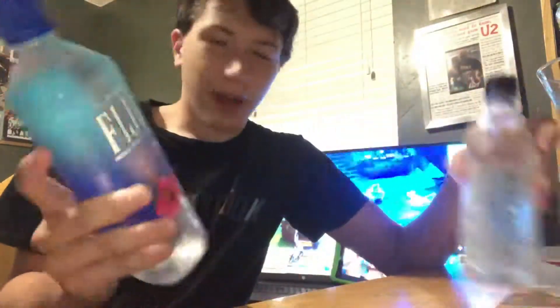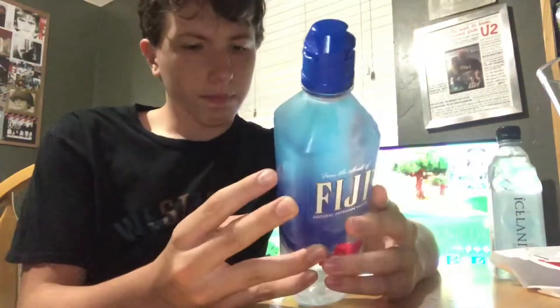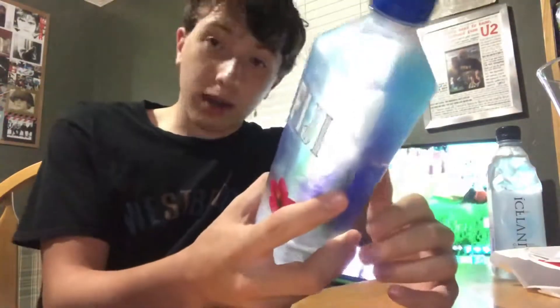We'll start with the Fiji water first. I think I got the smallest size bottle for each one — not completely sure, but the smallest I could find at my QT in Tulsa. So the Fiji first — it's square, just like the Icelandic, so they're both very hipster, kind of like that boxed water. I thought of getting boxed water but decided not to because how would that fit in a cup holder?